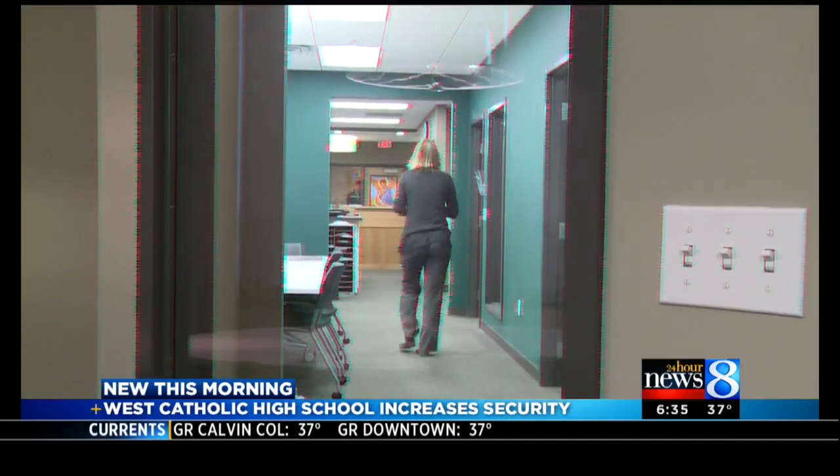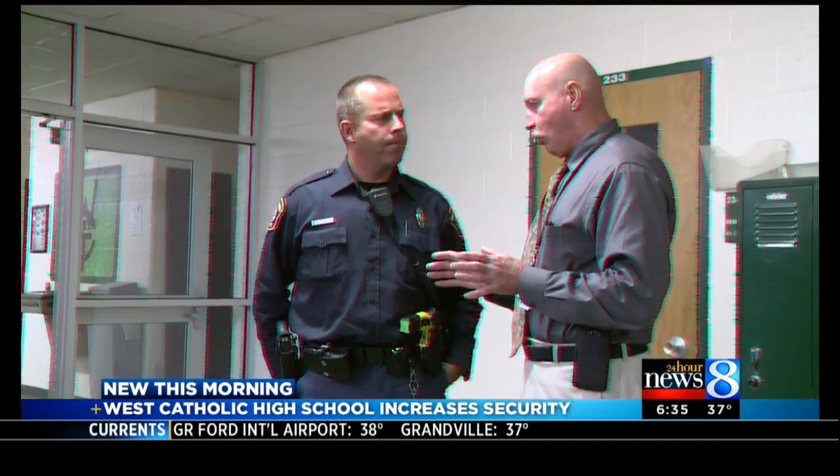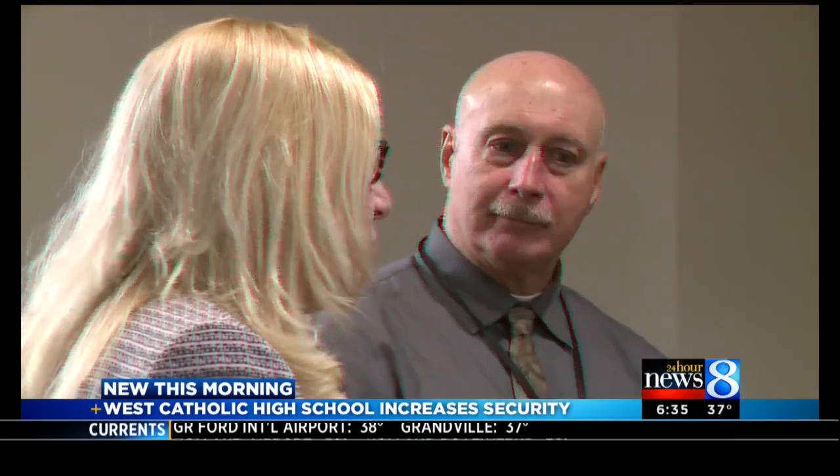It's great when the schools can take your advice and follow the accepted standards — that's exactly what they've done here at West. While we were at the school, a Grand Rapids police officer stopped by to see the changes. The principal says it's a sign of the community efforts. More changes are coming to West Catholic as the school works to raise more money for things like a common area for students.